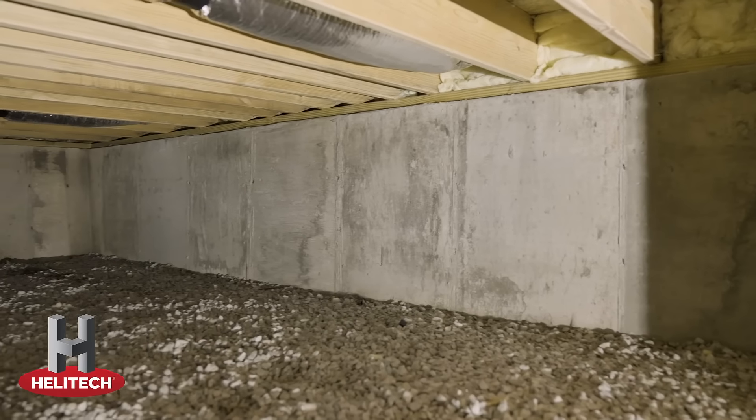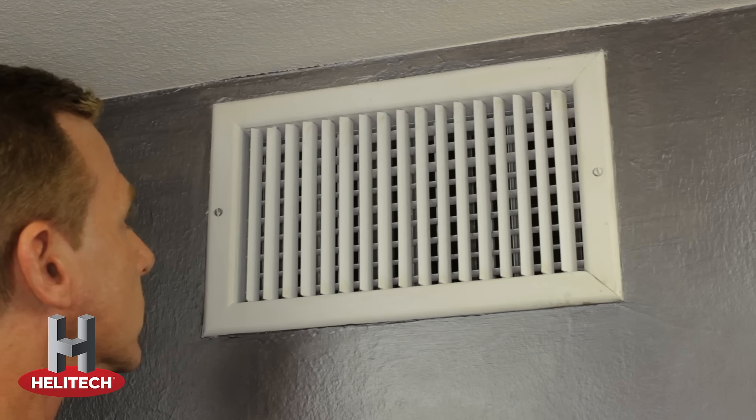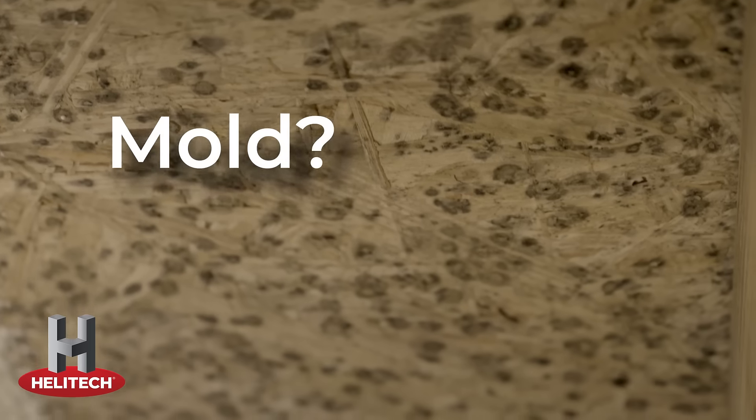A crawlspace with a rock floor and concrete walls could seem like a solid foundation for your home. But that musty smell is a big warning sign of damaging moisture, organic growth, and mold that can lead to wood rot and structural damage.